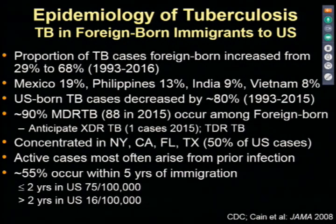Looking at U.S.-born people with tuberculosis, that rate has decreased proportionally—decreased by at least 80% up until the last count—while the foreign-born rates have increased. Now, 90% of MDR-TB, which you hear about because it's scary, is among those who are foreign-born. We had 88 cases in 2015 in the United States.